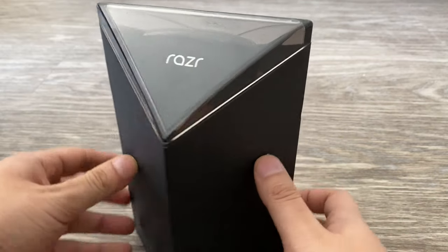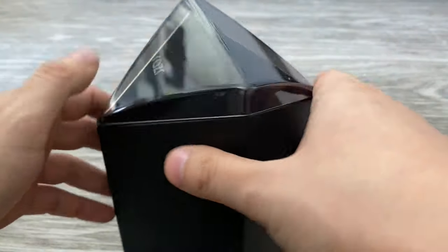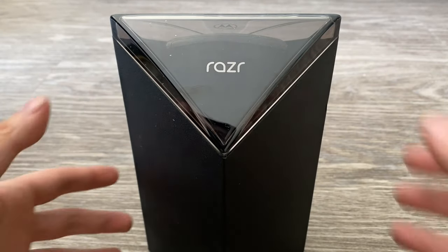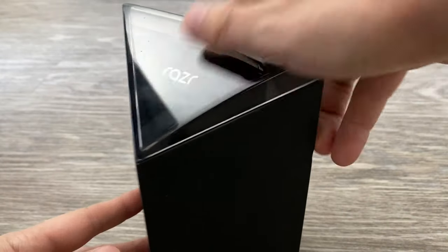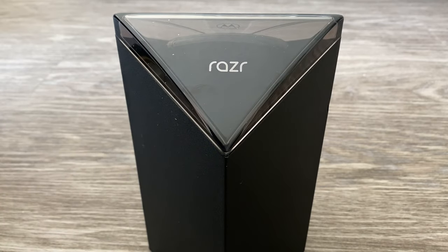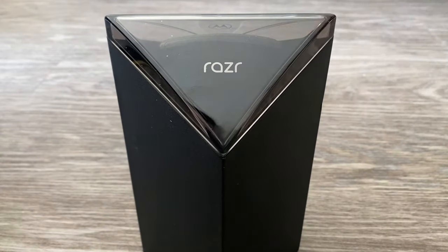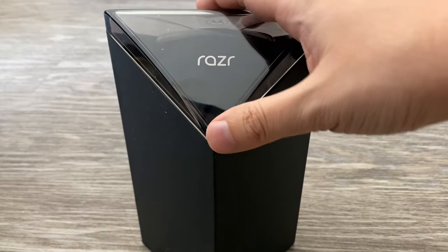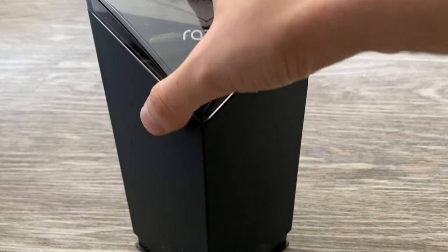This is the box that it comes with. You can see the Moto logo on the back. I haven't had a Motorola device as my main phone for a very long time — I think most people haven't. I think Motorola came out with this device to generate some attention, which it definitely did — and then it kind of got upstaged by the Samsung Galaxy Z Flip about a month later.